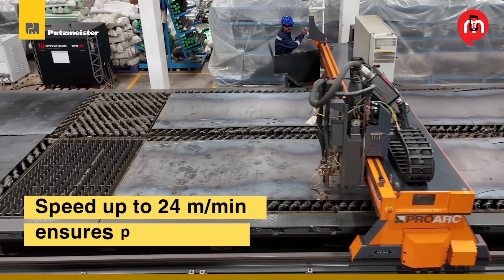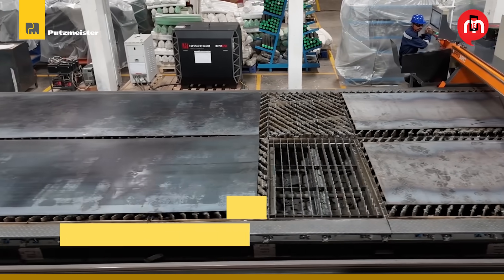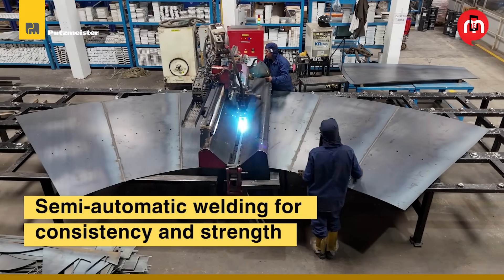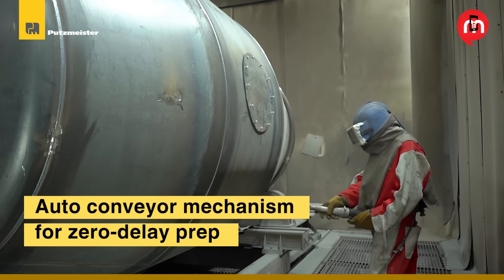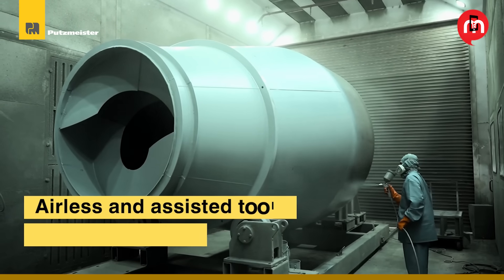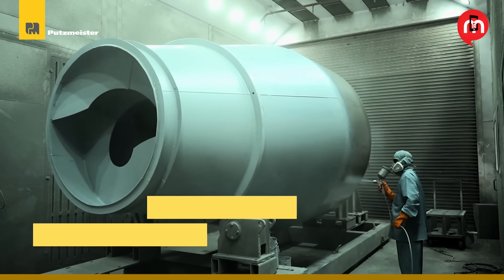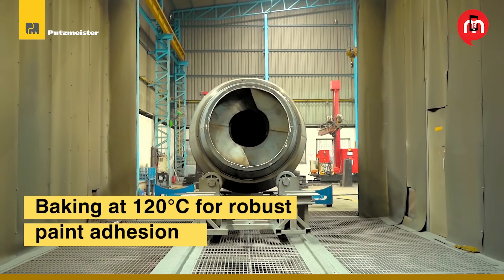Plasma cutter: speed up to 24 meters per minute ensures productivity. SPM welding: semi-automatic welding for consistency and strength. Grit blaster: auto conveyor mechanism for zero-delay prep. Paint guns: airless and assisted tools for a perfect finish. Drying oven: baking at 120 degrees Celsius for robust paint adhesion.